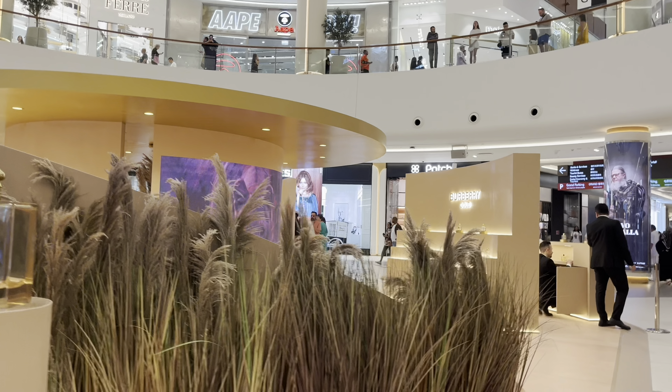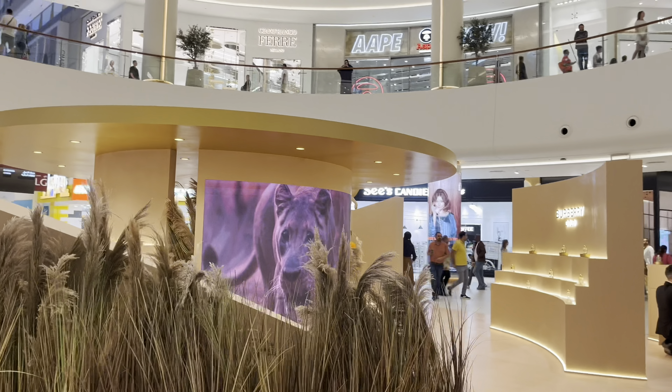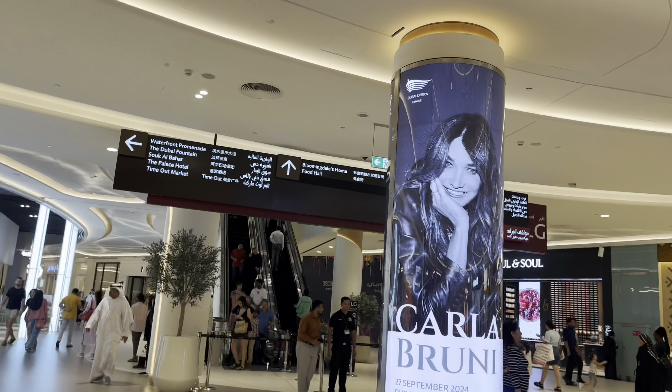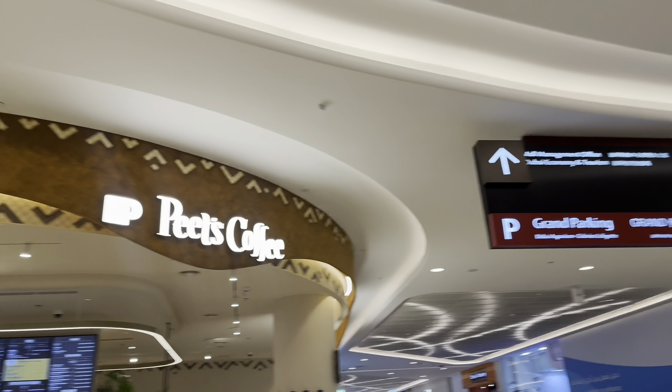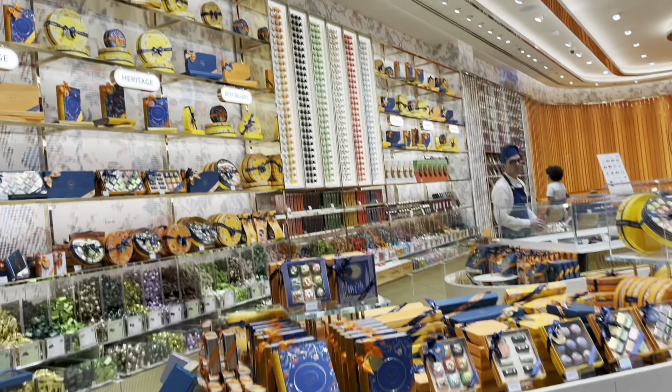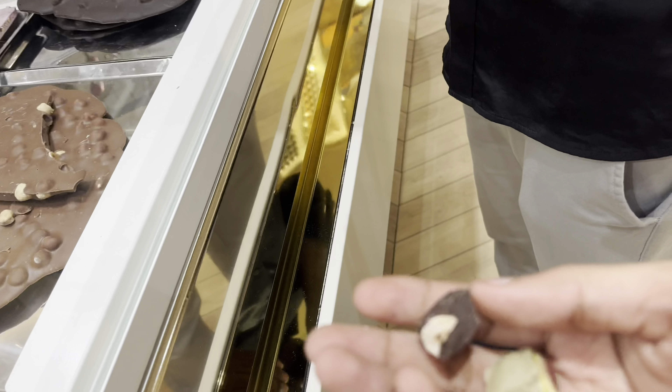We have to go to the front of the mountain view. This mall has many brands. If you want a small store, you can use chocolates. If you want to test samples, I will try to get some samples.